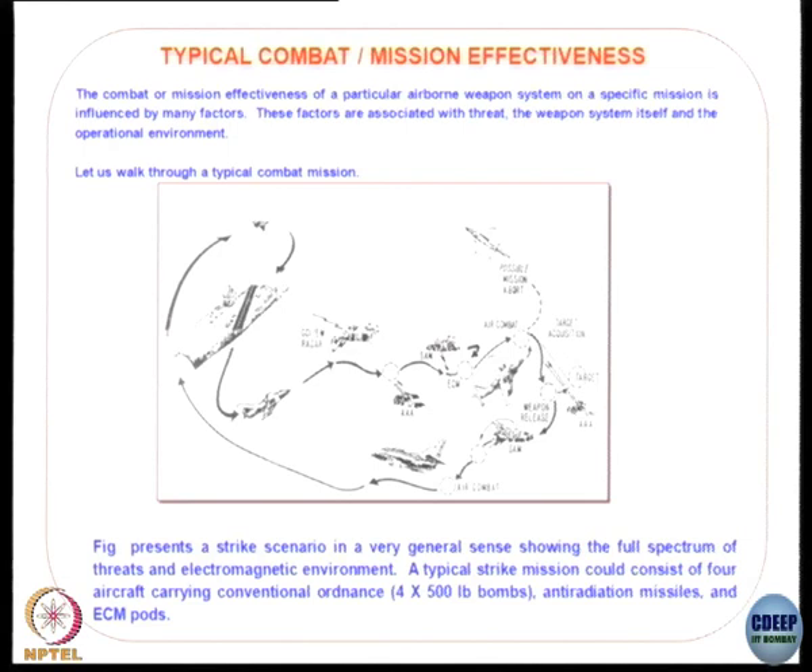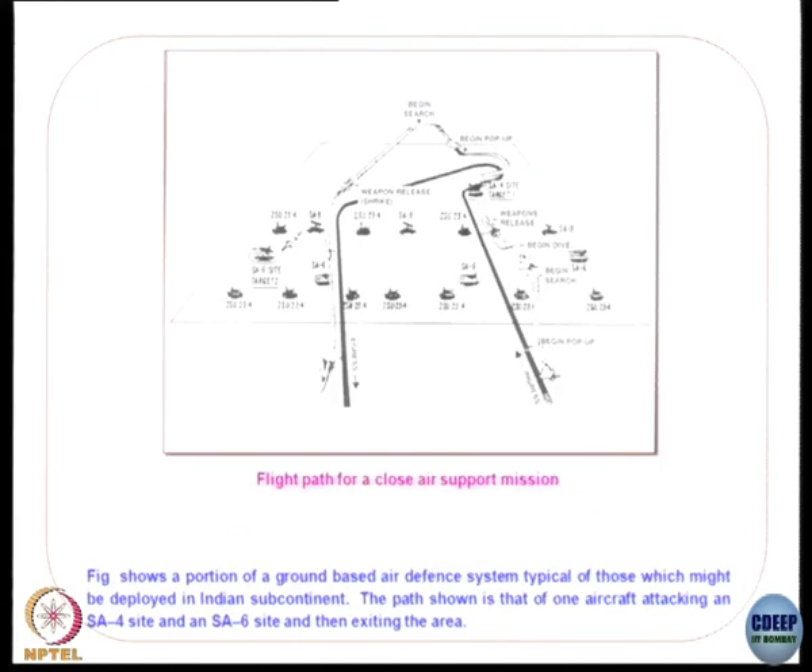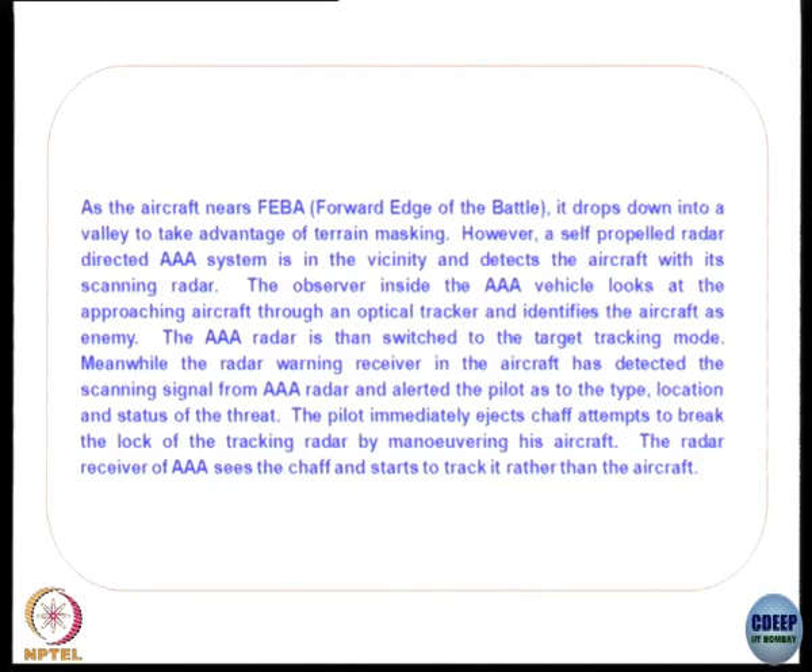This is a typical way air combat is done — the flight path of a close-support aircraft going through a threat-saturated battle area full of surface-to-air weapons and tanks. At the forward edge of the battle area — called FEBA — the aircraft drops down into a valley to take advantage of terrain masking. A radar-directed system in the vicinity detects the aircraft with a scanning radar; the observer in the vehicle looks at the approaching aircraft through an optical tracker and identifies it as an enemy.